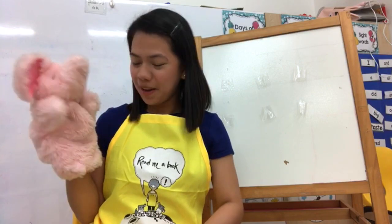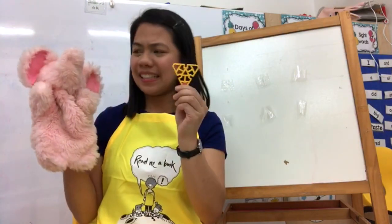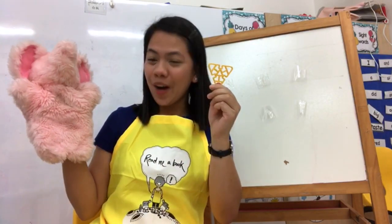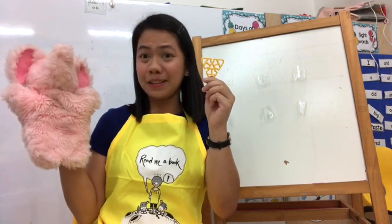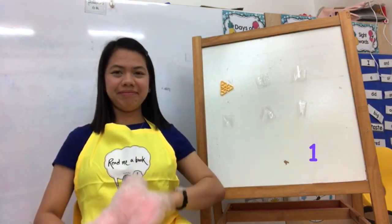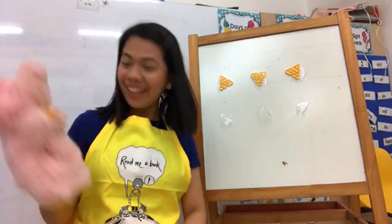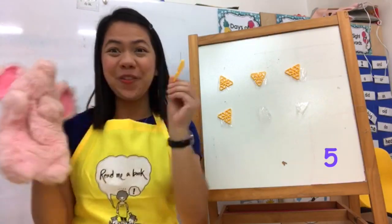Did you bring the number for today? Sure, I did! What do you have for us? What is this — a cheese? This is not a number! Oh, you want us to count how many cheese you got for us? Yes! Okay, we have one... and two... and another one, three... another one, one more, four!